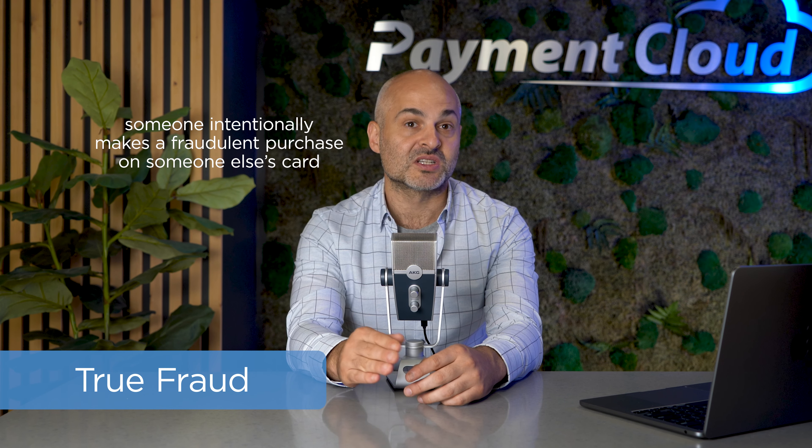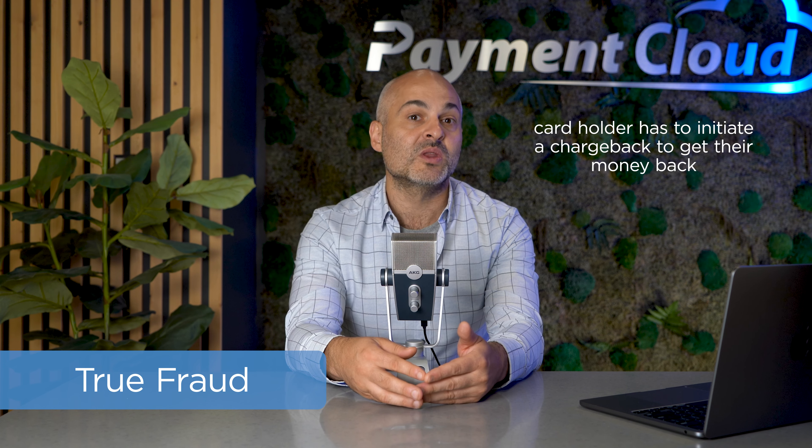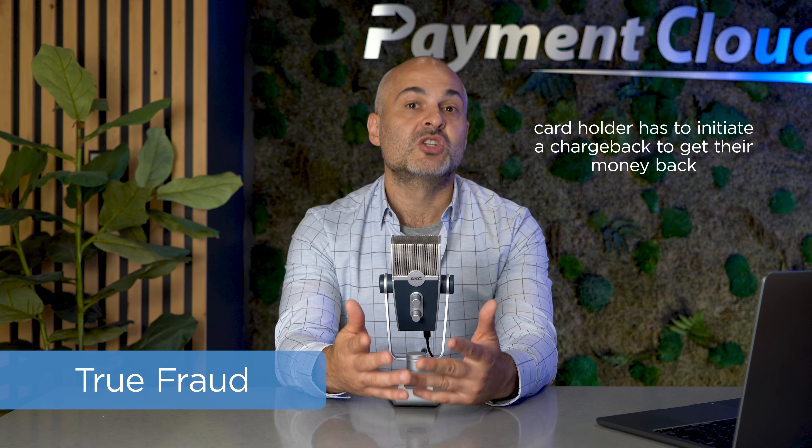The third type is true fraud. This happens when someone uses a card that isn't theirs to make a purchase, leaving the actual authorized cardholder with a chargeback as the only way to get their money back. Chargebacks were introduced in the first place to protect cardholders who fall victim to these exact fraudulent activities.